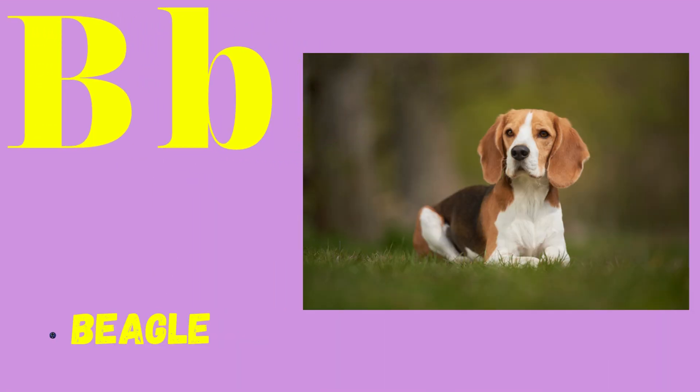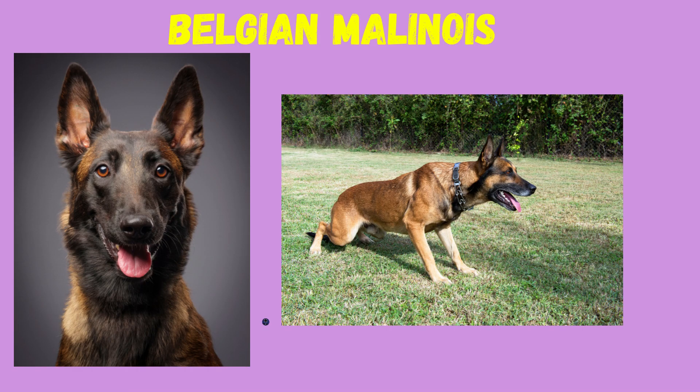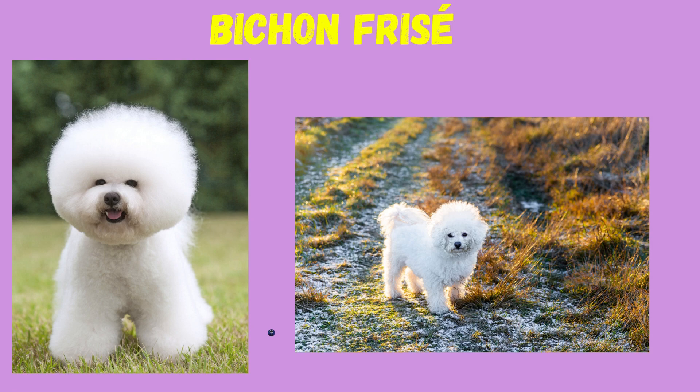B: Beagle, Belgian Malinois, Bichon Frise.